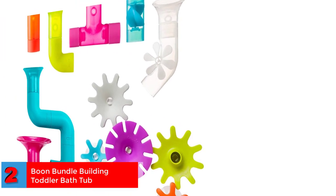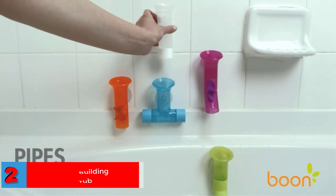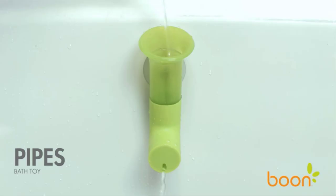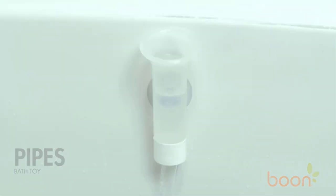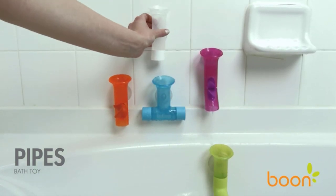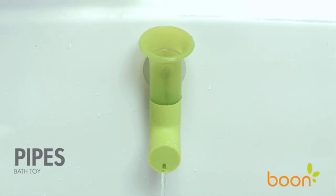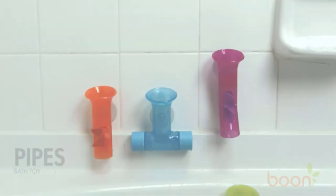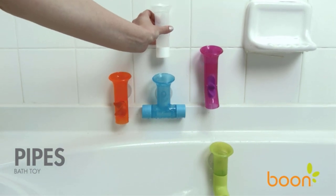Number two: Best Multicolored — Boone Bundle Building Toddler Bathtub Toy. The pipe, tube, and cog toys from Boone are multicolored and can be put together for fun and to stimulate creativity. The cogs spin when water is poured on them, making them quite interactive. The set includes three tubes, five cogs, and five pipes. Your child can play with one toy or all of them at once. The suction is strong enough, and when properly positioned they run like a well-oiled machine. The product weighs 3.88 ounces and is suitable for children age 12 months and older.